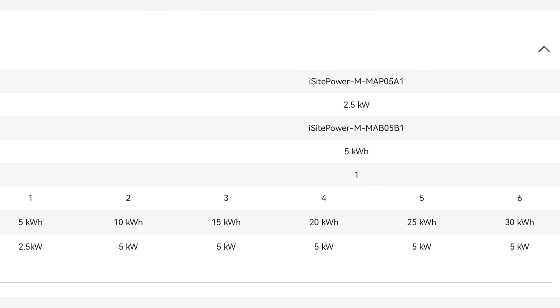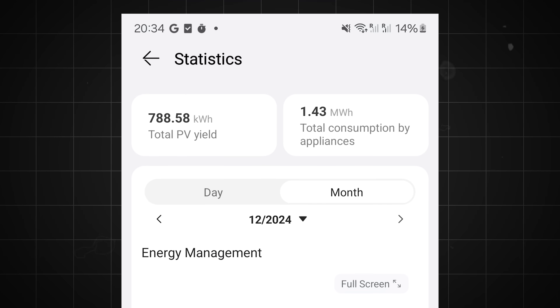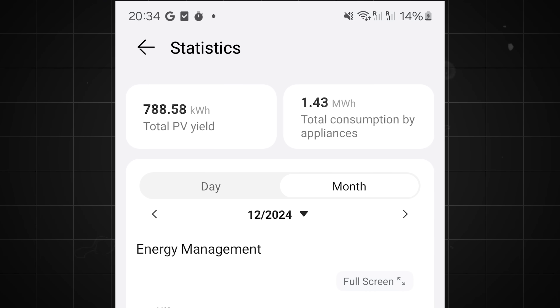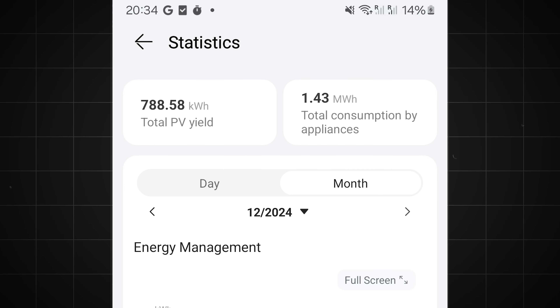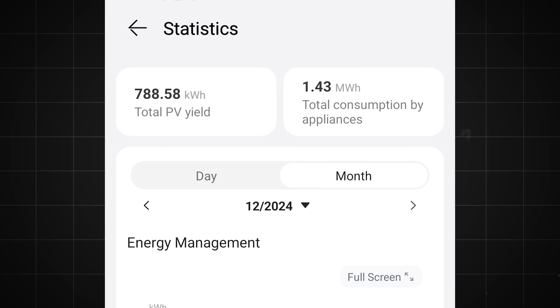So my savings came down to about ₦70,000 naira per month when I'm active in the house. From a broader look, I saved around 55% due to solar production. From the app, the total solar produced is 788.58kWh and my total consumption is 1.43 megawatt hours. This means I produced almost half of what I consumed only from the sun, only from the solar panels, and I don't think that's bad.